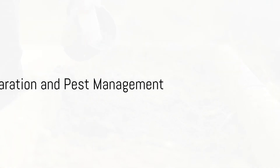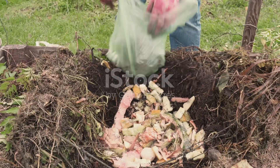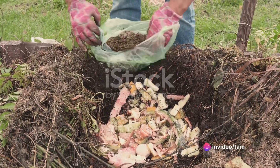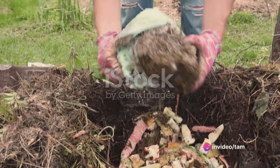Soil preparation is a vital step. The soil should be prepared by adding organic matter, compost, and nutrients suitable for vegetable growth. Soil pH and fertility levels should also be tested to create an optimal growing environment.